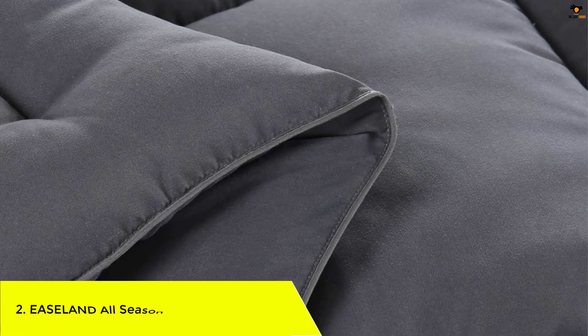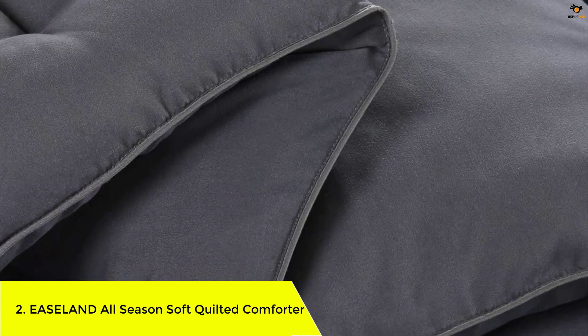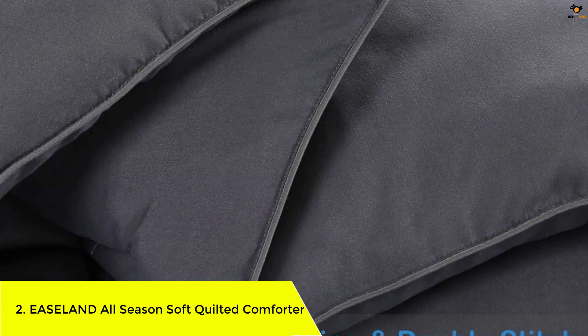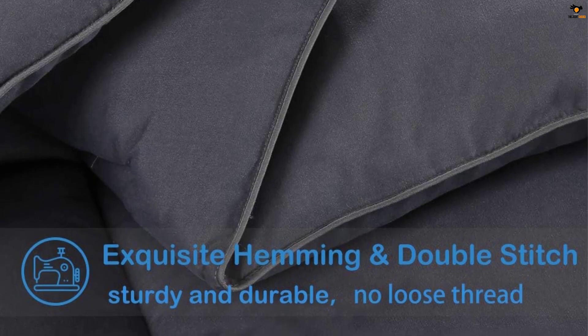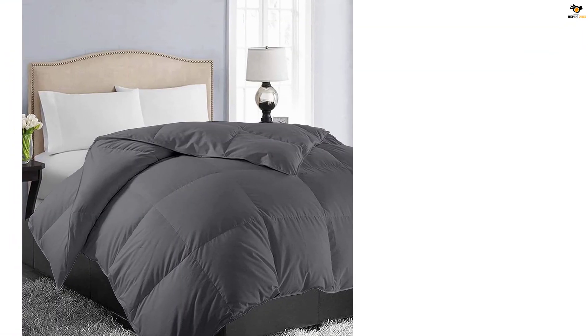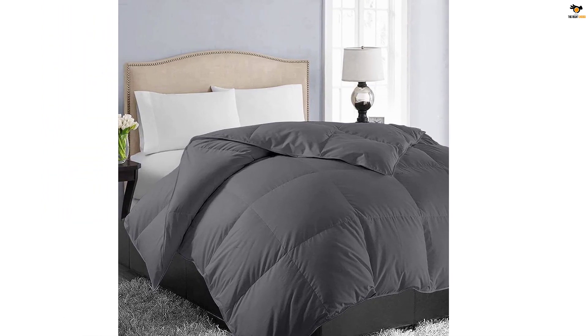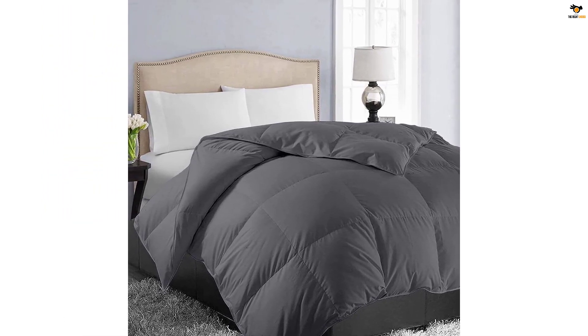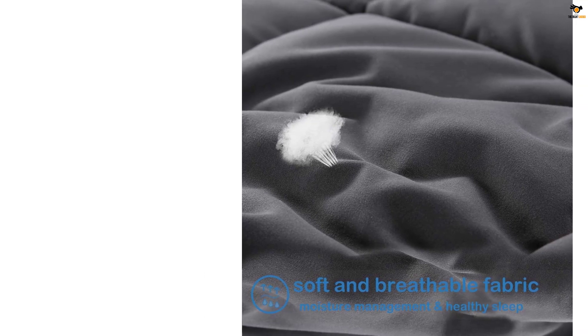Number 2: EASELAND All Season Soft Quilted Comforter. The EASELAND All Season Soft Quilted Comforter is designed for year-round use, with its soft, breathable fabric and premium polyfill that provides great thermal ability. The box stitching technology keeps the filling in place and prevents leakage. The comforter is easy to care for and can be machine washed and tumble dried on low heat. The simple but elegant design fits various types of decoration and adds beauty and coziness to your bedroom.